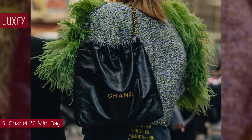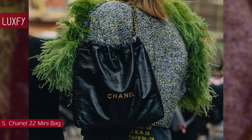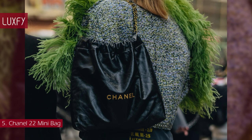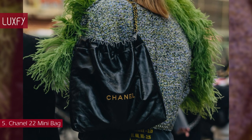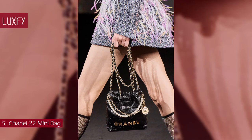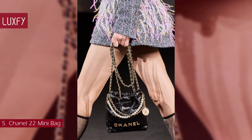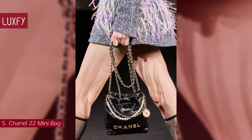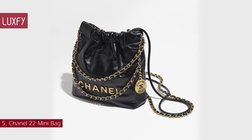Its interior, sophisticated and practical, closes with a magnetic button and first-like drawstrings. It features an inside-zipped pocket and a removable pouch held in place by a snap hook. Last season, Chanel launched the 22 in a mini size — it will be a stylish addition to any summer outfit. The Mini Chanel 22 is sold for $5,000.